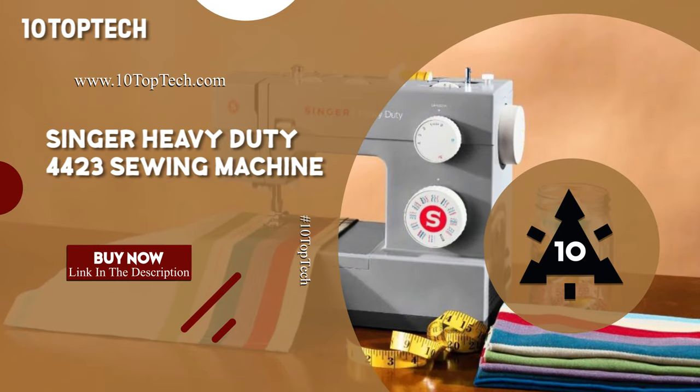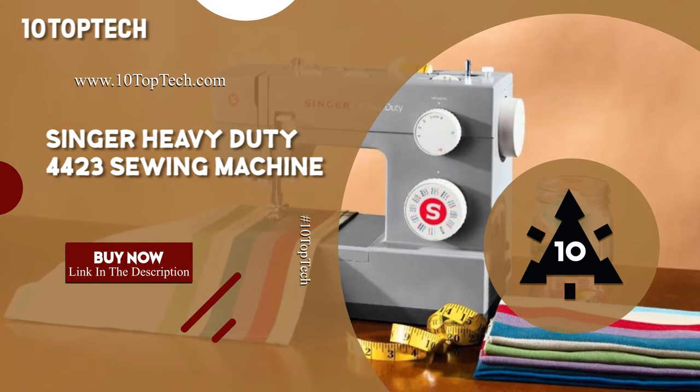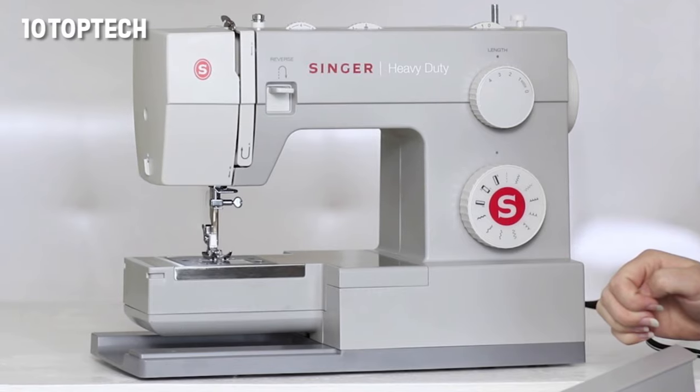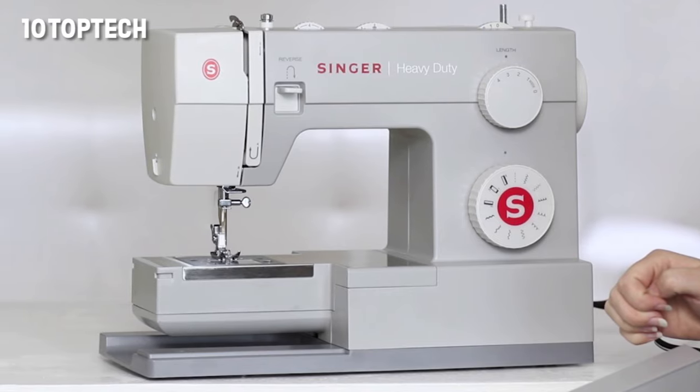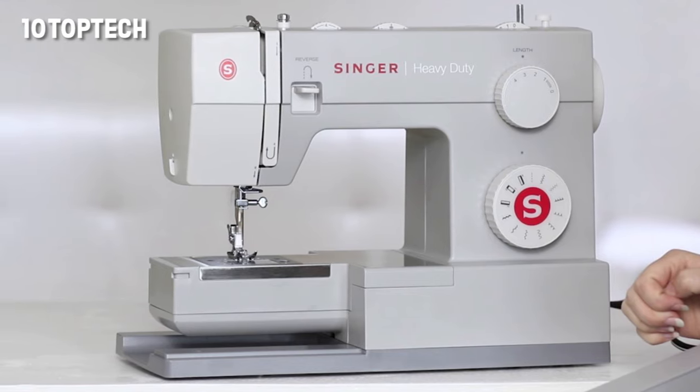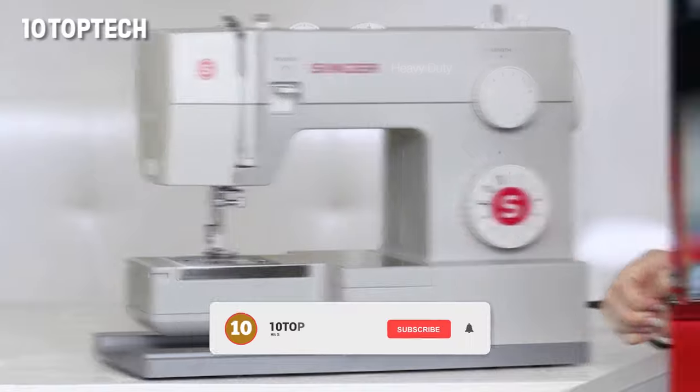The Singer Heavy Duty 4423 is the best sewing machine overall. It is designed with a beginner in mind, with its intuitive interface, ability to handle all types of fabrics, and one-step buttonholes.